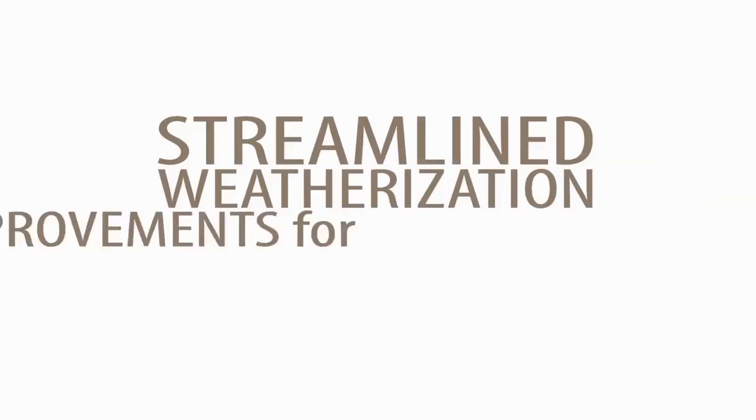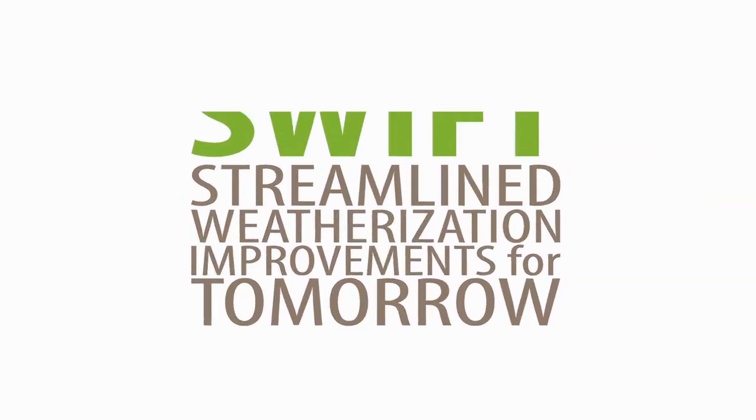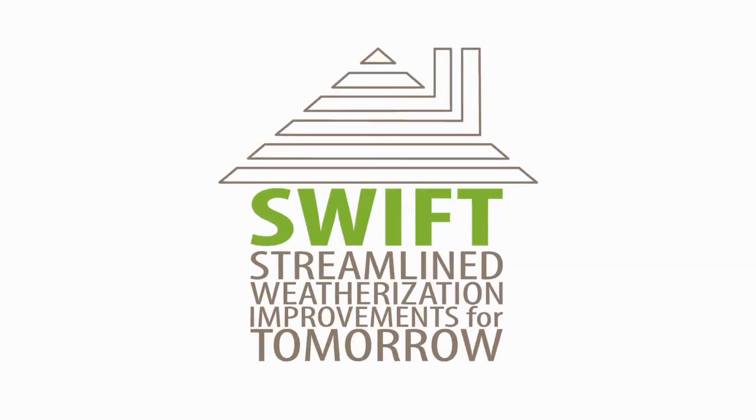The Streamlined Weatherization Improvements for Tomorrow Project, or SWIFT for short. Let's take a look inside this Department of Energy funded initiative to weatherize low-income homes in North Carolina.